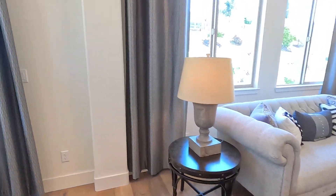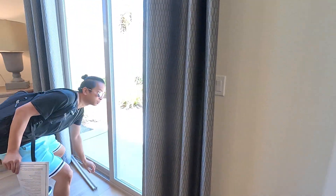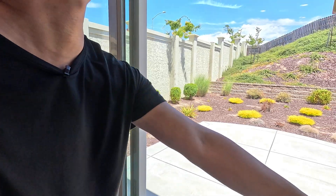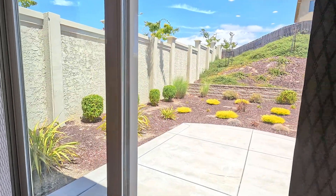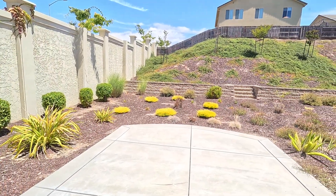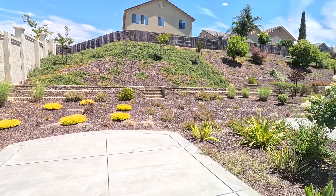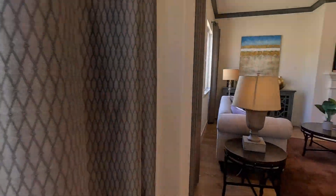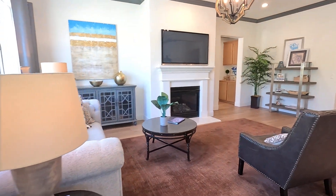Let me show you guys the outside real quick — this door is open. Just check out the outside so you can see how spacious and nice the backyard area is.